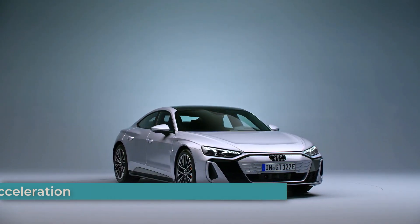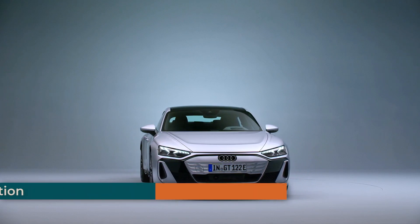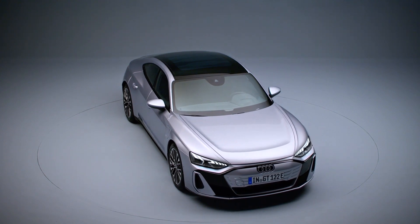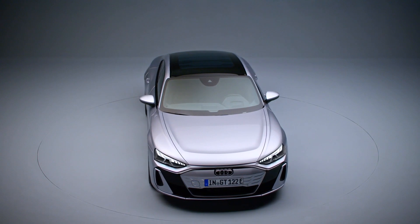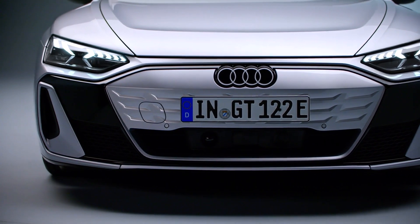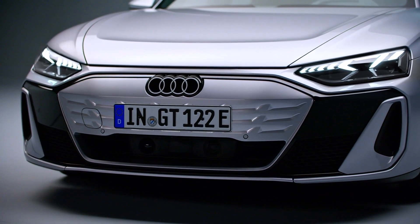Gearheads will be excited about the substantial power gains across the e-tron GT range. Each variant boasts a permanent magnet-synchronous electric motor on the front and rear axles, delivering impressive performance. The S e-tron GT produces a healthy 679 horsepower, launching from 0 to 100 kilometers per hour — 0 to 62 miles per hour — in a swift 3.4 seconds.